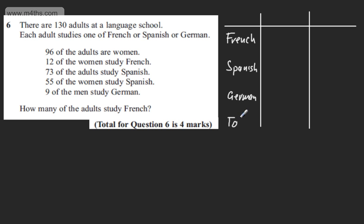This is one way you could do this. I'm going to have women and men as the column headers. We're told 96 of the adults are women, so I can put 96 there. If there are 130 adults all told, this means there are 34 men.